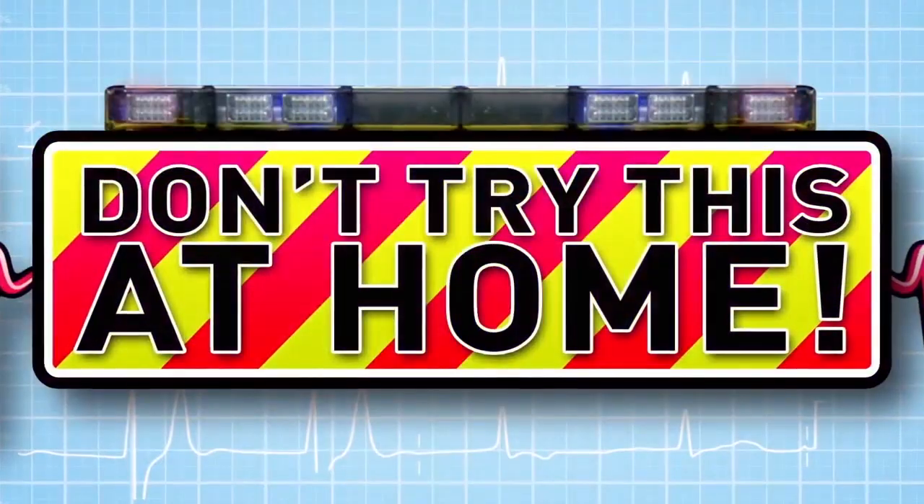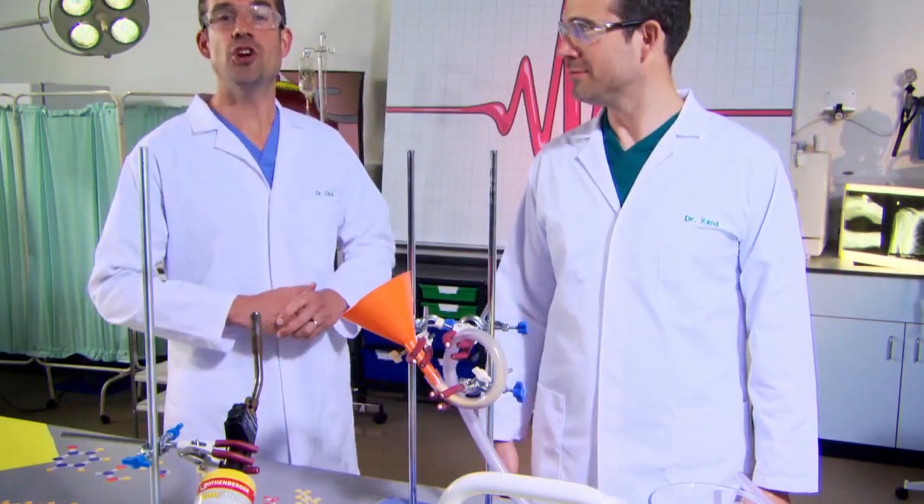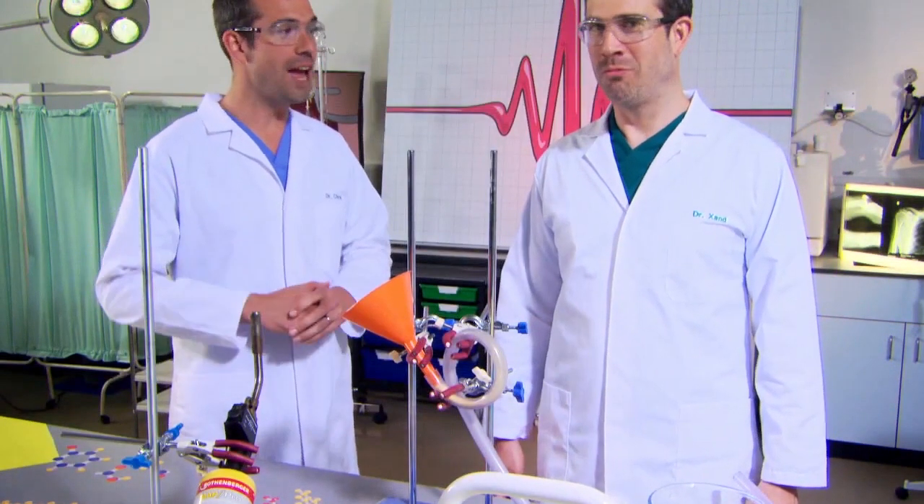Today, we're looking at how we power our bodies. This experiment is to show you what happens inside your body every time you eat.